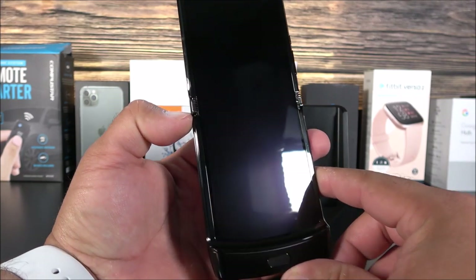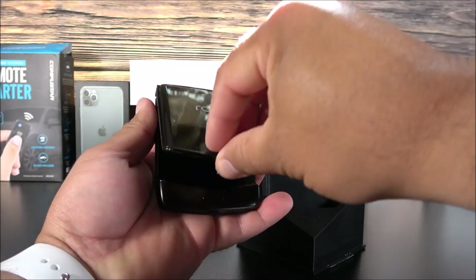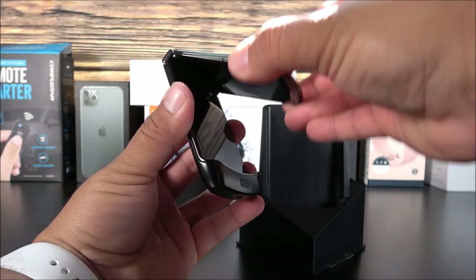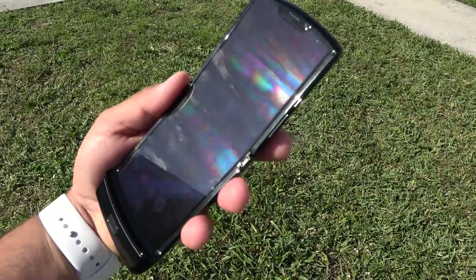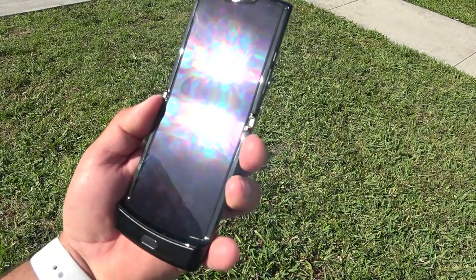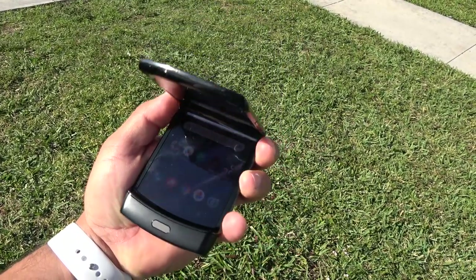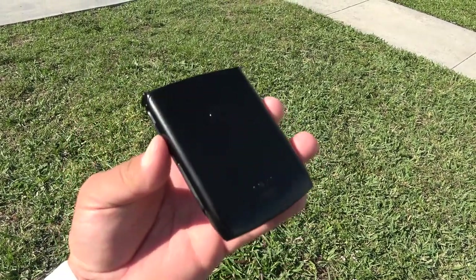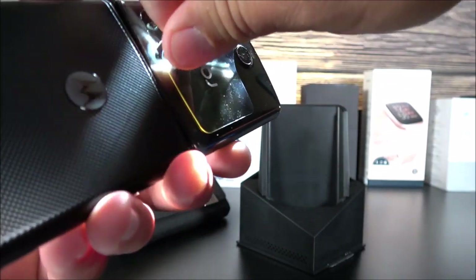We can already see the hinge on the sides — and check that out! Yes, this feels amazing. I don't see a crease on it when it's fully stretched. With long-term use I'm not sure if the crease will become noticeable, but you can easily tell it's plastic because the screen wobbles a little bit. That is expected — it is plastic after all, so don't expect perfection. This is actually the second smartphone with a foldable display.